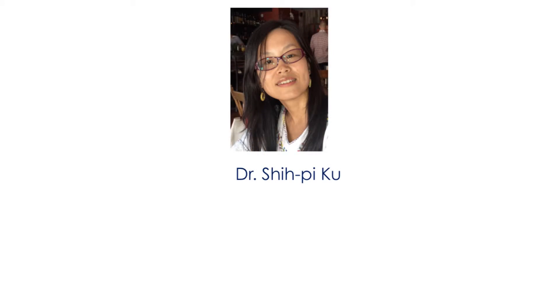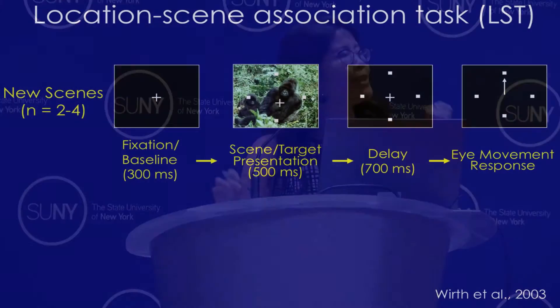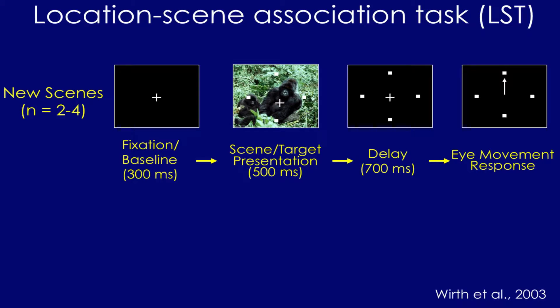My postdoc, Shibi Kuh, got very interested in these specific predictions as she was doing a side analysis project on her data and some previous data gathered in the lab by Dr. Eric Hargraves and Dr. Sylvia Wirth. She was analyzing the classic experiment we've done in the lab for a long time — the first task we focused on: an associative new learning task we call a location-scene association task.